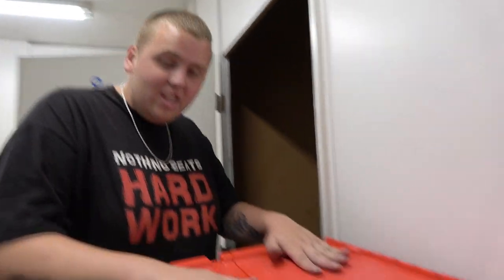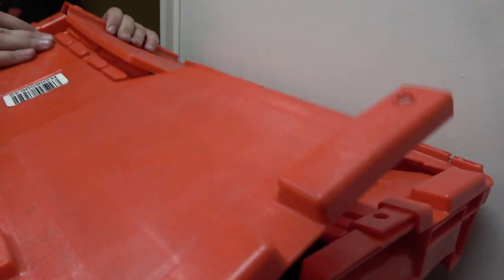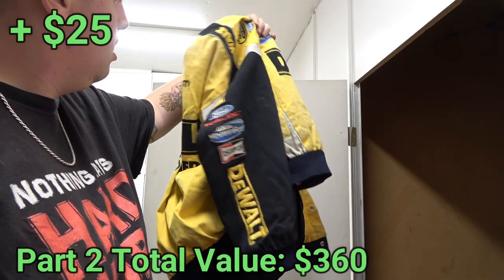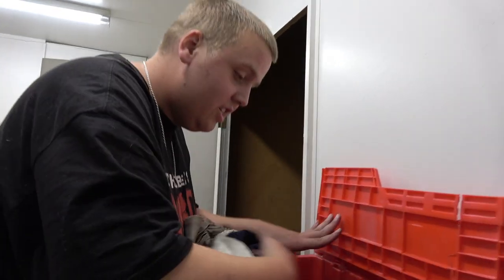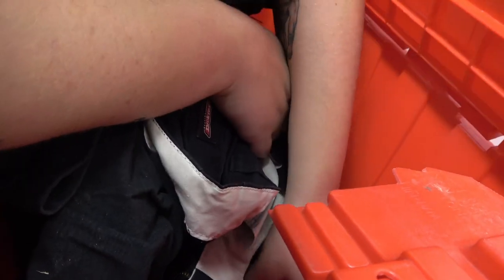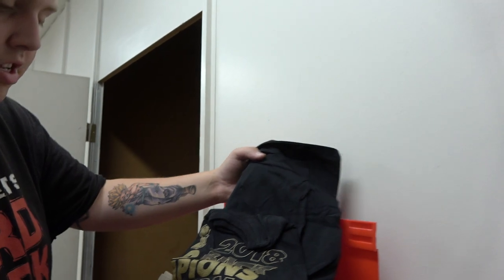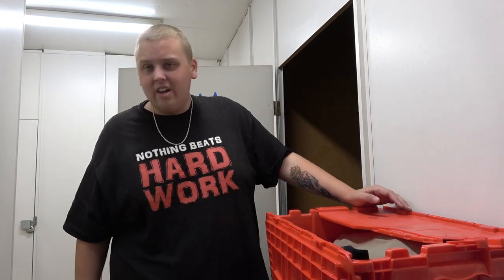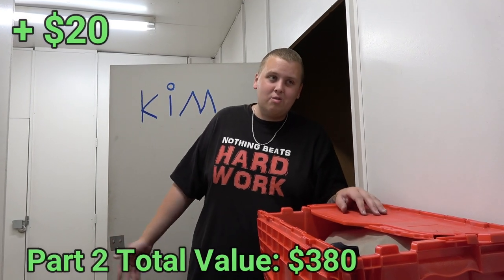Pulling out another red tote — this one feels like it has the right weight to be clothes. Oh, is that another NASCAR jacket? DeWalt — this one looks like it could be old. This one's JH Design, same as the last one, just DeWalt instead of M&Ms. Number 17 — who's number 17? Who watches NASCAR? I just cannot watch cars drive around for three hours. Golden State Warriors champion shirt — that'll sell easy. A lot of jeans — usually $3 a pair. At least a $20 total.